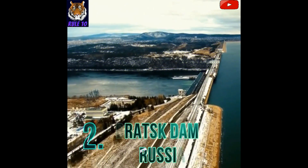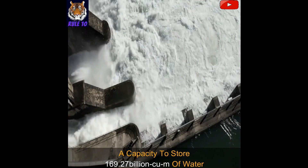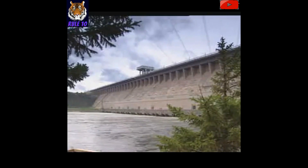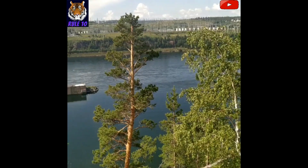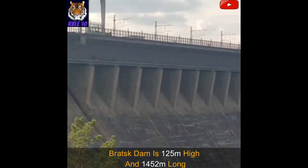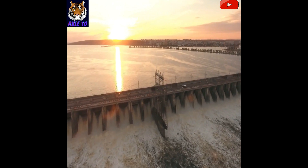Number 2: Bratsk Dam, Russia. Located in Siberia, Russia, this dam is the second-largest dam in the world with the capacity to store 169.27 billion cubic meters of water. This dam surrounds the Angara River, and the surface area of the reservoir is about 5,540 square kilometers. This gravity dam made of concrete is under the possession of Irkutsk, and was built from 1954 to 1964. Bratsk Dam is 125 meters high and 1,452 meters long, and a highway passes over it. Power up to 4,500 megawatt is produced with the help of 18 turbines.